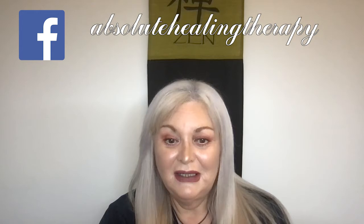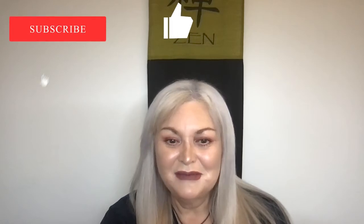Hi and welcome to my soul tribe. My name is Miriam Rose. This channel is dedicated to spirituality, makeup, lifestyle, and sometimes commentary — once in a while, not so much anymore. Please make sure to like and subscribe down below.